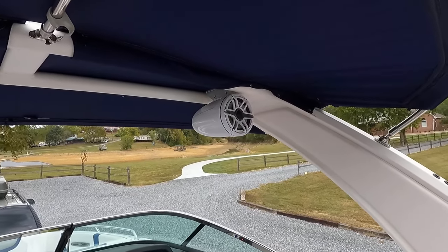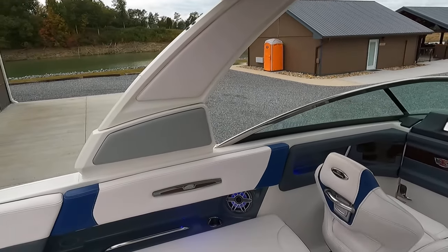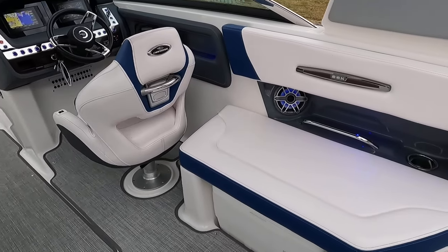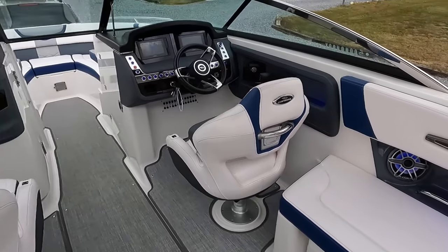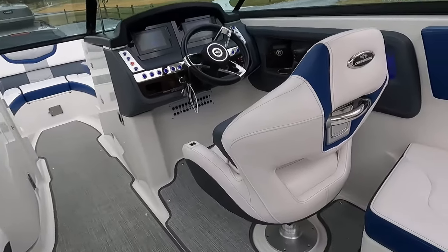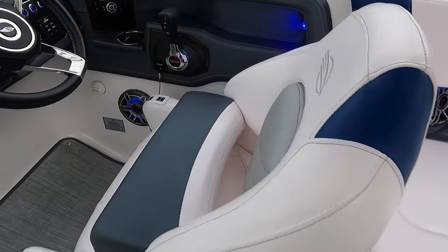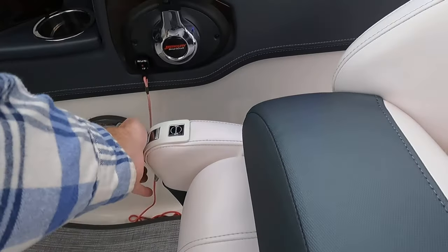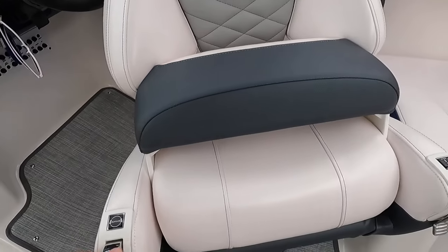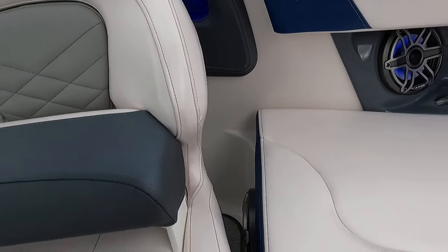There's a tailor-made bimini top on the tower. For audio, we have JL Audio tower speakers plus six JL Audio cockpit speakers — four behind the windshield and two in the bow — for a total of eight speakers plus a subwoofer right behind the driver's seat. Both driver and passenger seats swivel as well as slide forward and back — the hardware is very easy to operate.